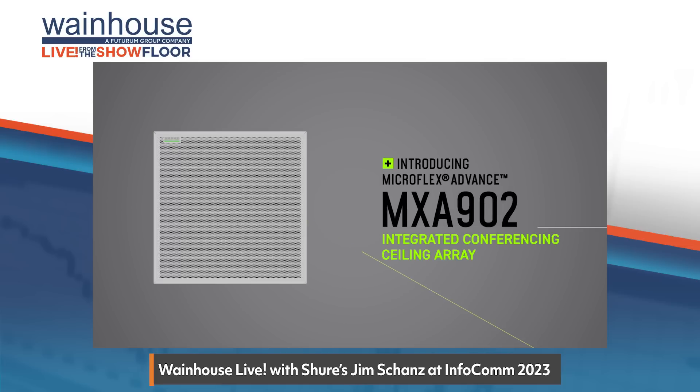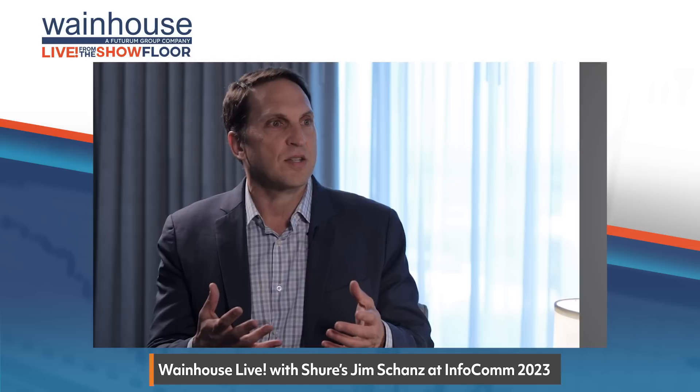That's the Microflex Advance MXA902 Integrated Conferencing Ceiling Array, right? The MXA902. This is something I'm excited to see because at Infocom, it's the first time that people can actually see it in person. Tell me, what makes this product different from other solutions already on the market?